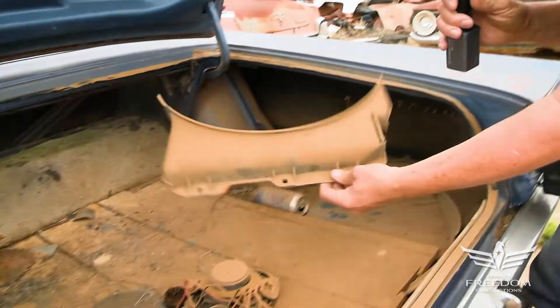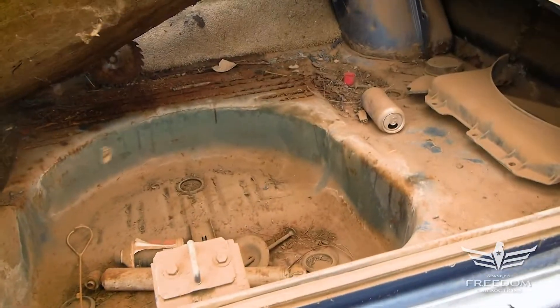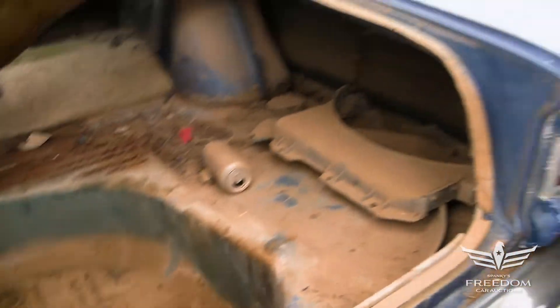Here's the fan shroud in two pieces, but it is there underneath this piece of wood. Look at that — the spare tire well is not perforated. It looks to be very, very much rust-free.